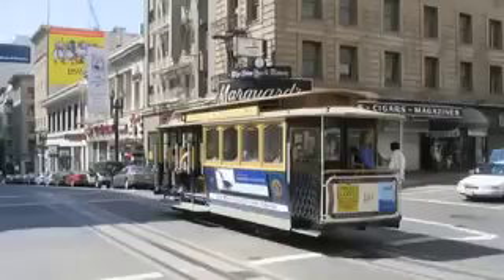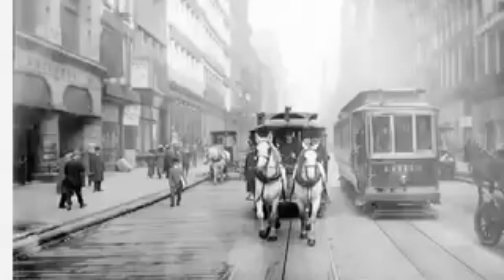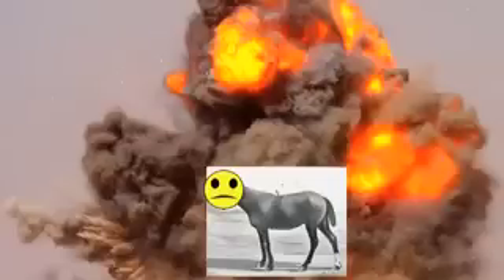This is the cable car. Invented by the Scottish engineer Andrew Haldi, the cable car was intended as an easy way of transportation over the many hills in San Francisco. As the legend goes, Haldi witnessed a horse-drawn carriage accident in which a horse-drawn carriage plummeted down a steep, wet slope in San Francisco and the two horses died. Tragic.